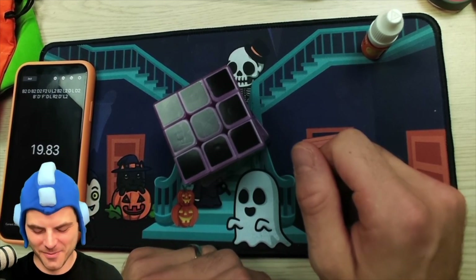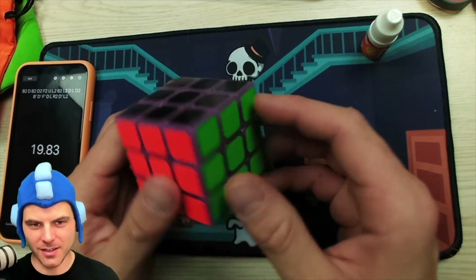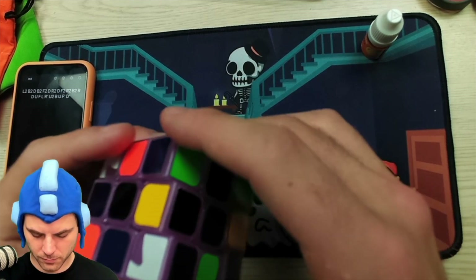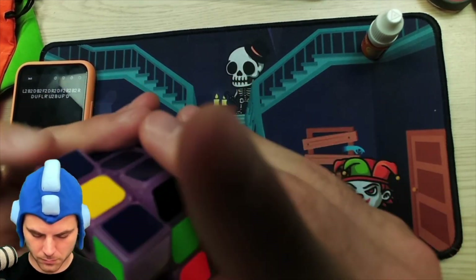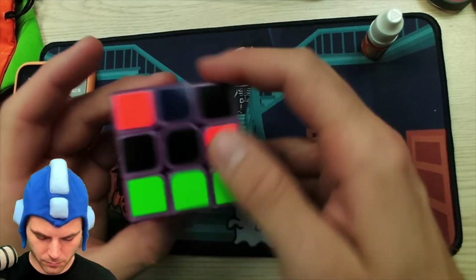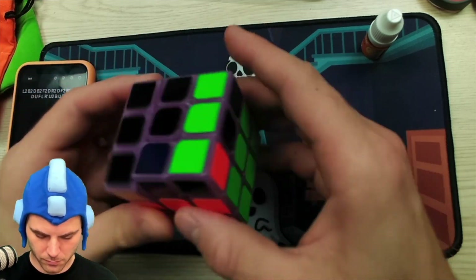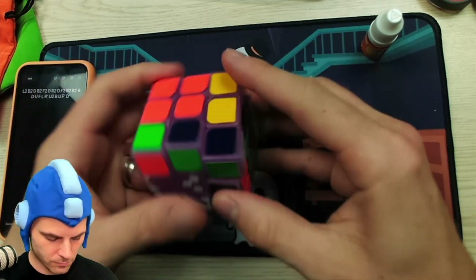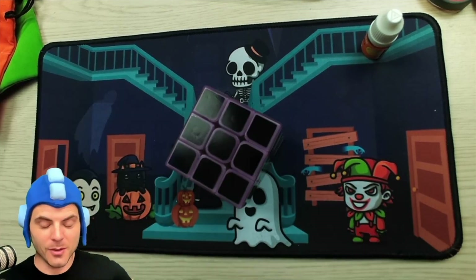We're counting that. I actually inserted the wrong edge and then I fixed it with a PLL skip. I'll count it. It's a fun cube — it's a fun display cube.